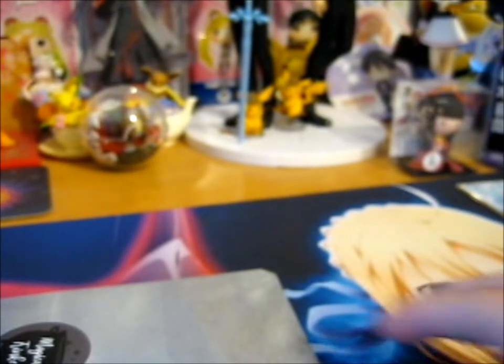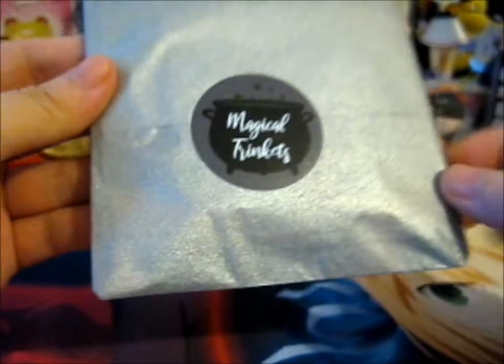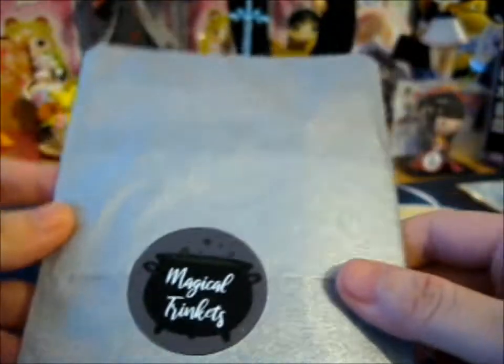Anyway, here is this lovely packaged item. There's her logo — Magical Trinkets. I'm just going to take a picture of it first. Okay, so let's open it. I don't want to grip the packaging though. It's a very lovely, shiny tissue paper.